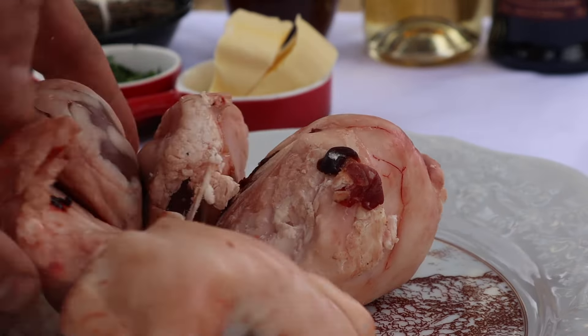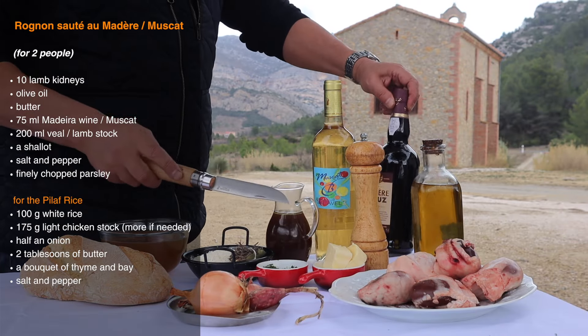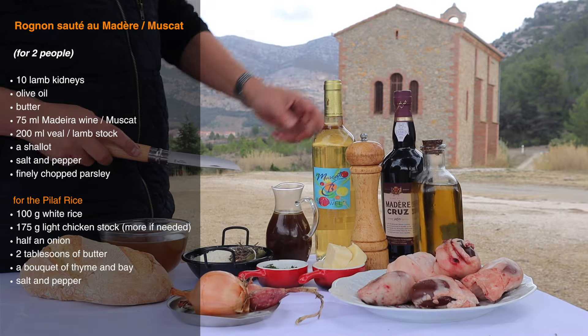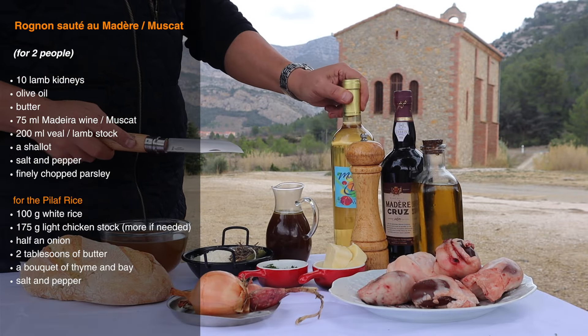These are the lamb kidneys still encased in their hard fat or suet. This is the best way to buy them, as the fat helps keep them fresh and moist. This particular preparation is really a variation on the old classic of kidneys with Madeira sauce, so use whatever you've got — Madeira, any sweet white wine, or port. These will all be delicious.